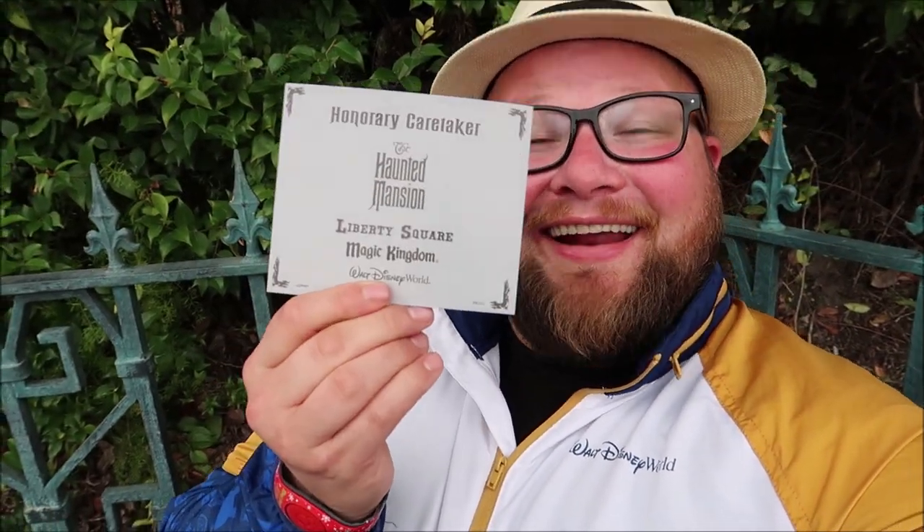How awesome was that? It is so cool to be in there. And we also got an honorary caretaker certificate, so we are now honorary caretakers at the Haunted Mansion. And that's how we got to enter — and then we got to ride the ride, and it was amazing.